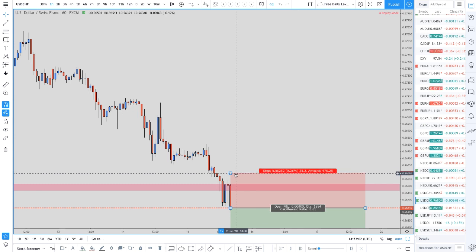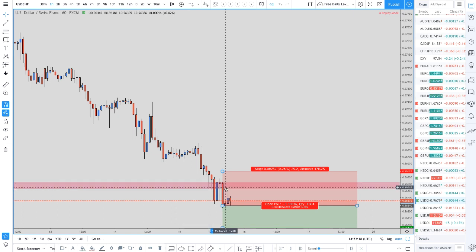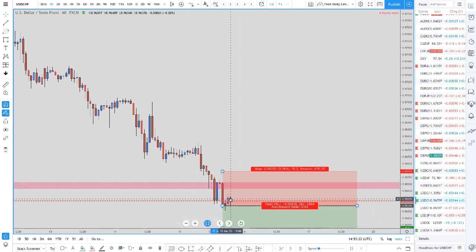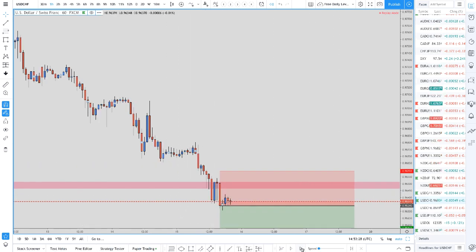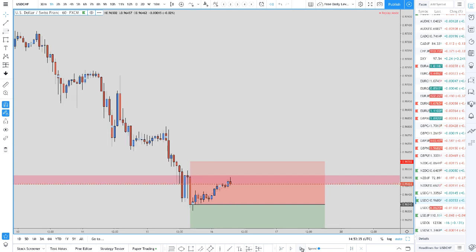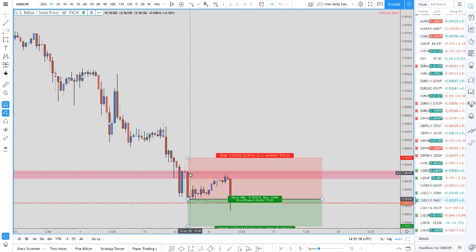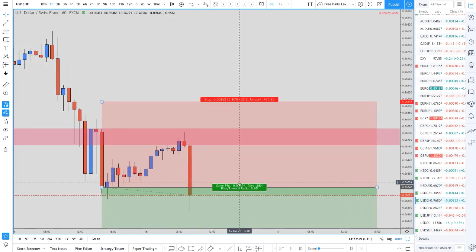If traders are placing stop losses here, this goes into the capture pain relief concept — they're committing their capital. At the same time as the stop hunt is occurring and prices are going lower, drawing traders into the downside, those traders are also getting in short. Prices pull back a little bit to a level, and traders are definitely getting short here. If they didn't get short earlier, they're definitely getting in short now.